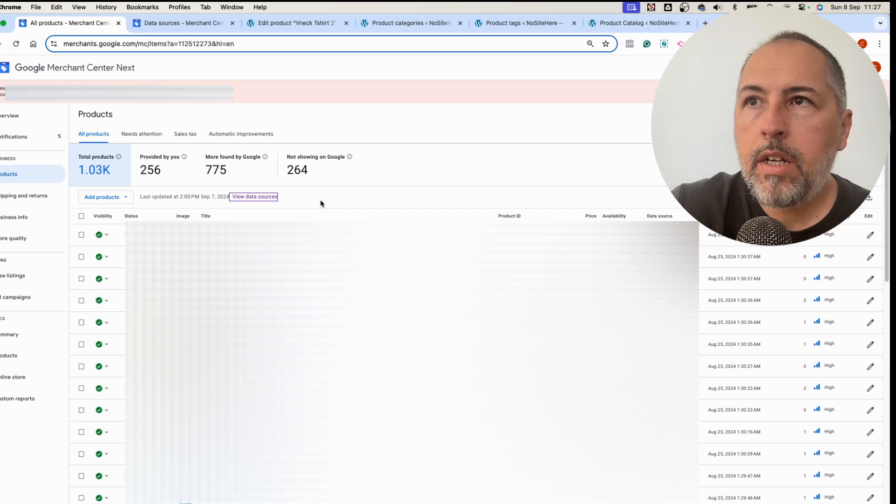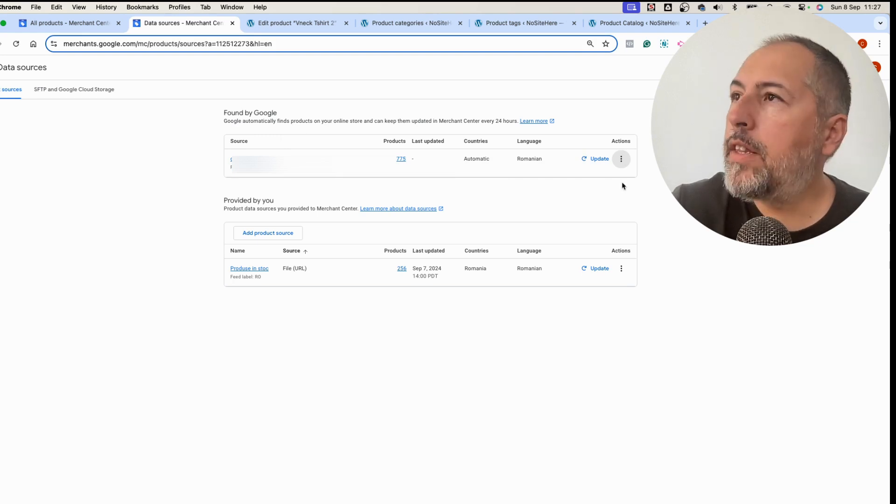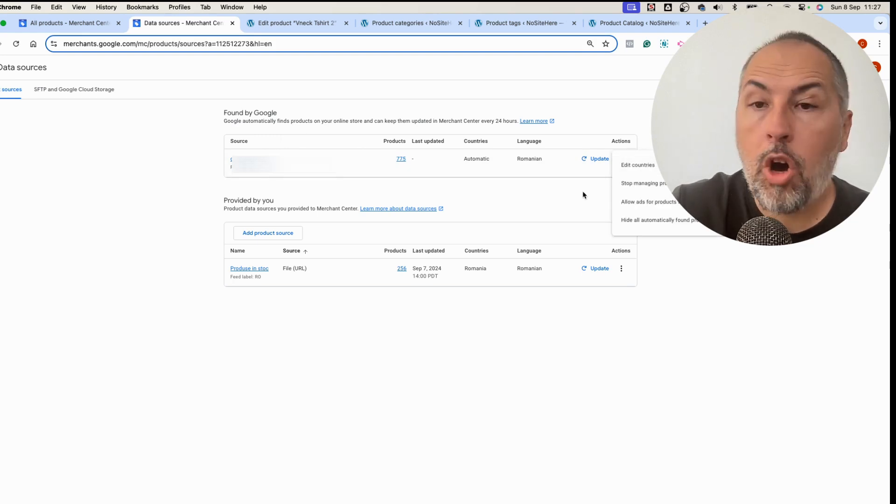First of all, where is this page? It's inside your Merchant account. From here, go to 'View Data Sources' and you'll end up on the 'Found by Google' page, where there are several options.